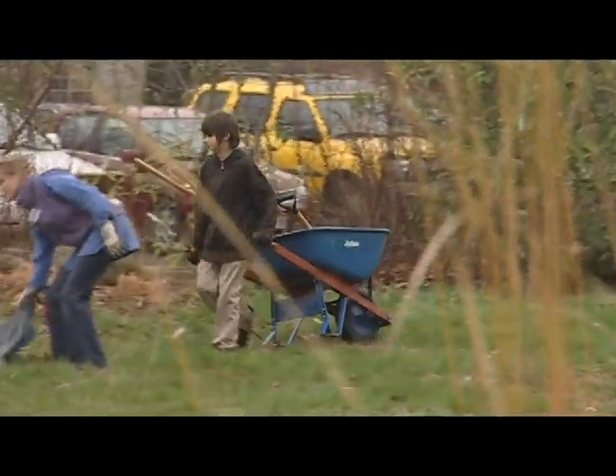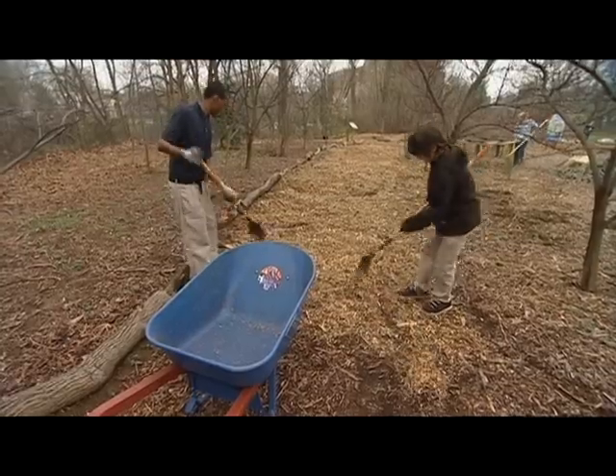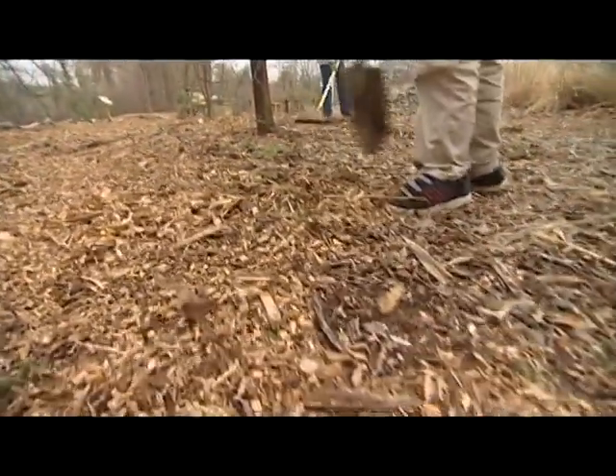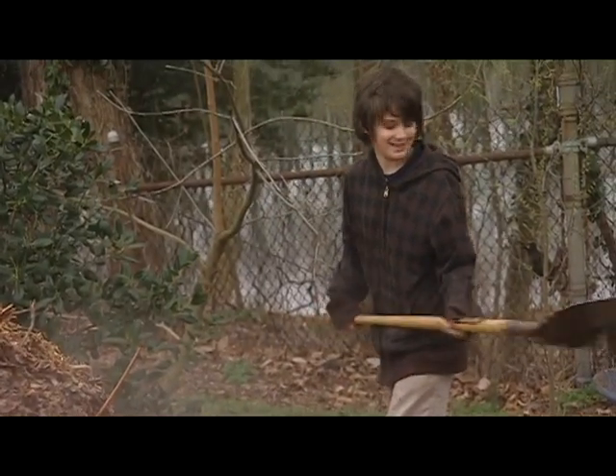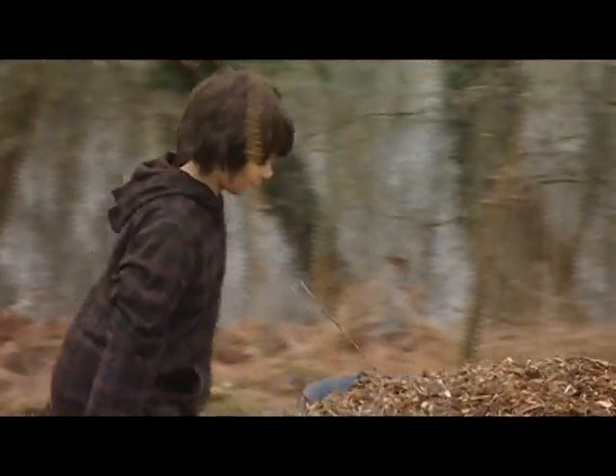It's important for us because it helps the bay, and pollution causes animals to die and stuff like that. I like this work — I do it at my grandfather's house. It's fun.